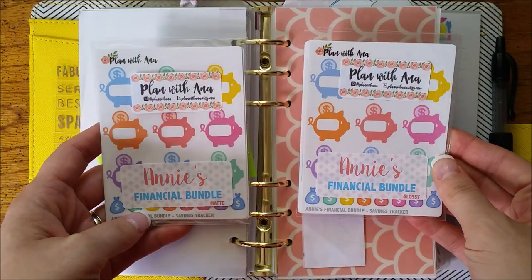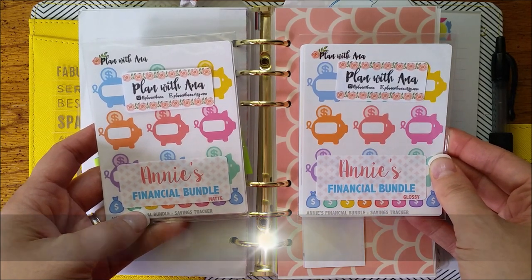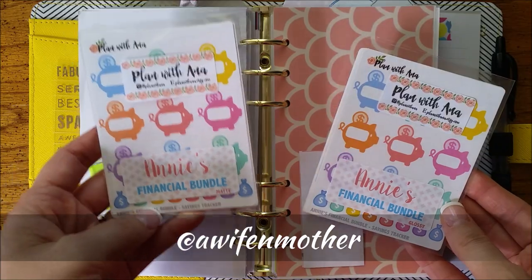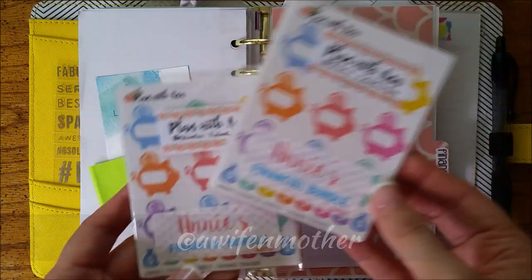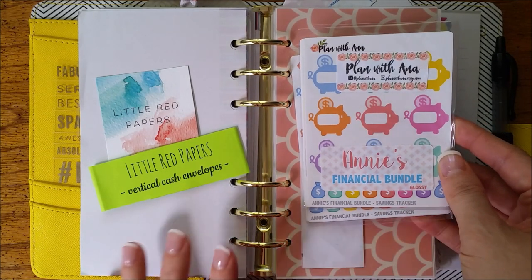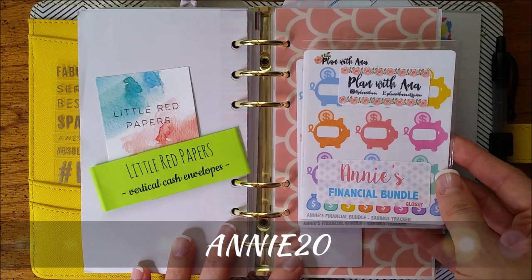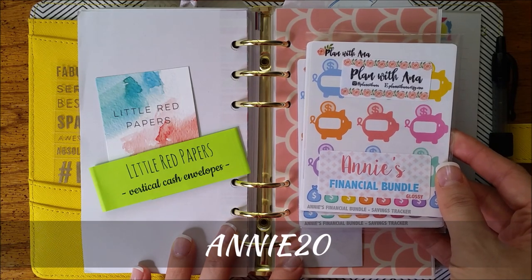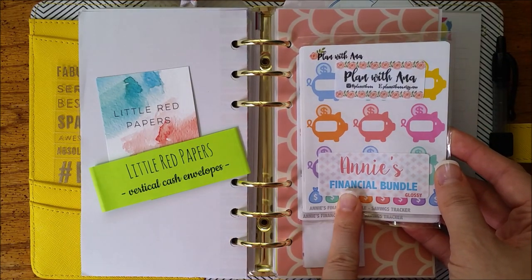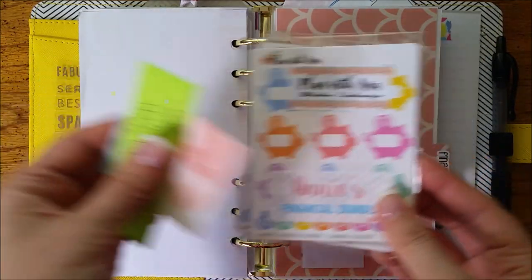Anna gave me two kits — one in glossy and one in matte — and I'm going to host a giveaway over on my Instagram, which is A Wife and Mother, once I'm done filming and uploading this. You can enter to win the matte or glossy bundle. If you'd rather just purchase, there's a coupon code ANNIE20 for 20% off with no minimum and no expiration date. Use HAPPYMAIL for Little Red Papers and ANNIE20 for Plan With Anna's Shop — links are below.